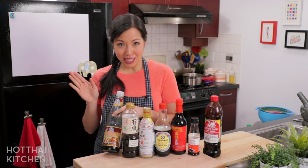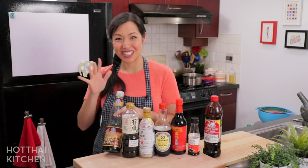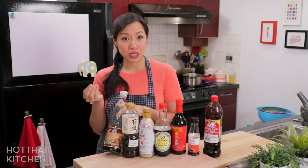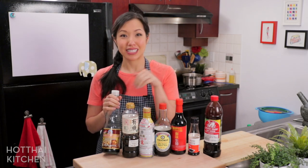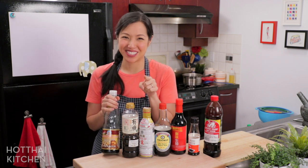You cannot substitute a non-Thai mushroom soy sauce for this — that's why this is an exception. Chinese people also make a mushroom soy sauce, but it is not the same. It's very different; usually it's very dark. So just know that if you want regular soy sauce, look for a bottle that just says 'soy sauce,' except for the Thai one where you're allowed to use mushroom soy sauce. See, I told you this was complicated.